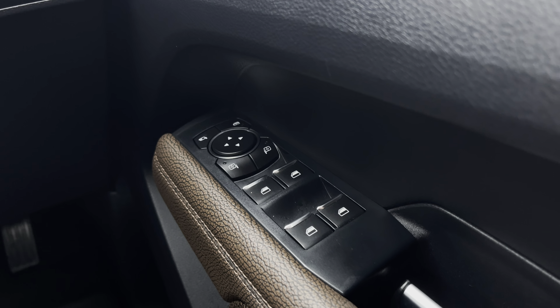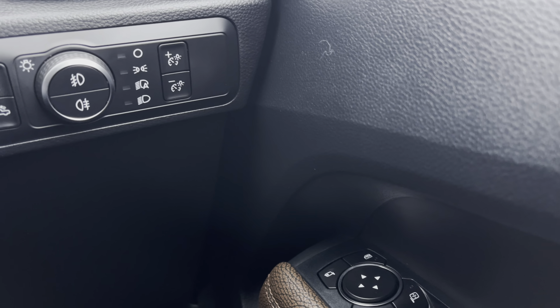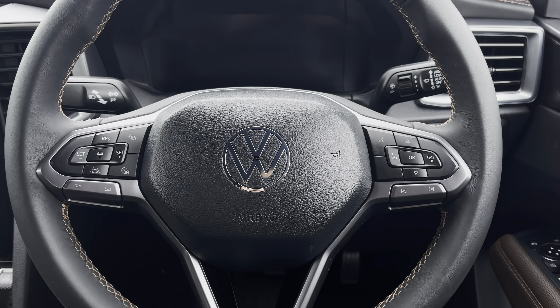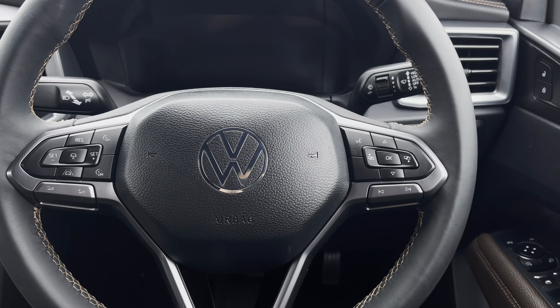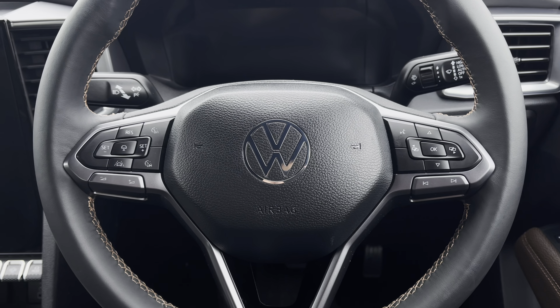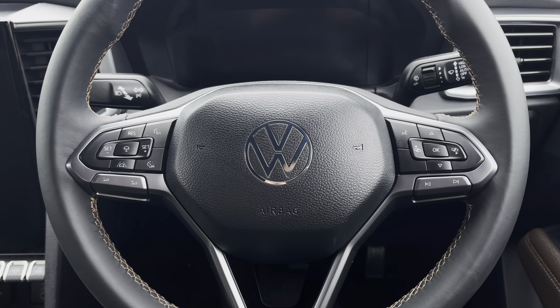To the right of the driver's door you have your easy-to-use electrical wing mirror controls, and your headlights and fog light controls are easily accessed just above. The right side of your multifunction steering wheel will enable you to use voice activation, answering and ending calls, and access to vehicle safety features. On the left you have your audio adjustments and adaptive cruise control settings in the centre.